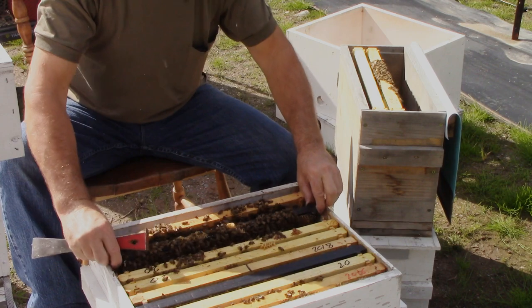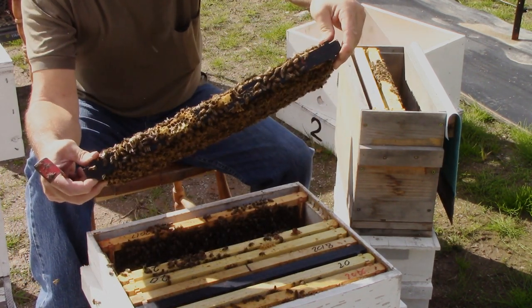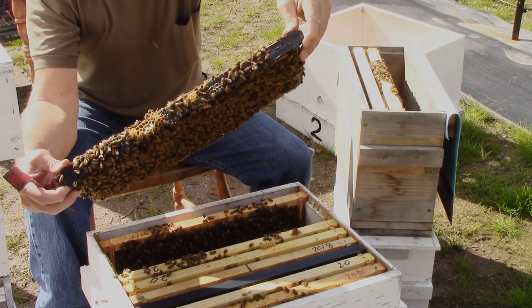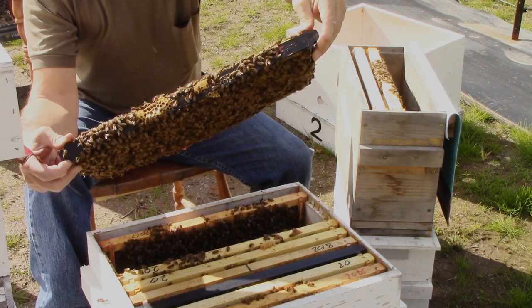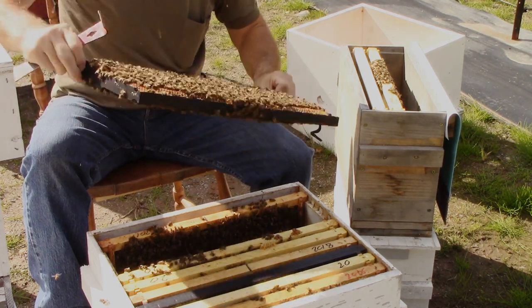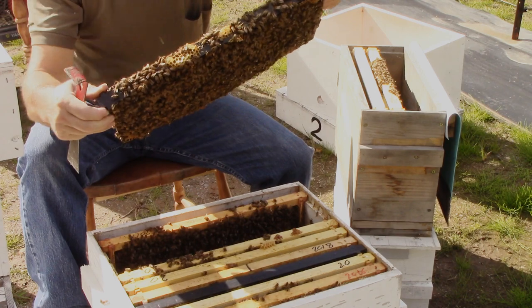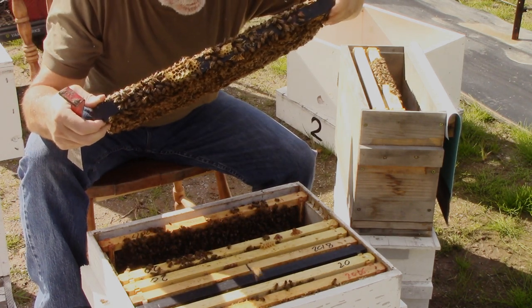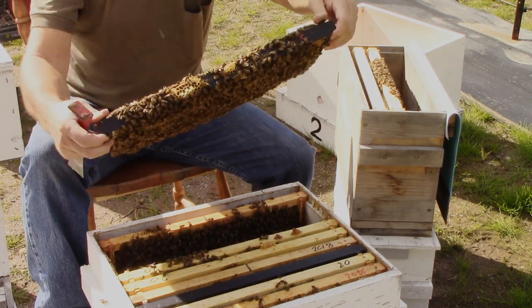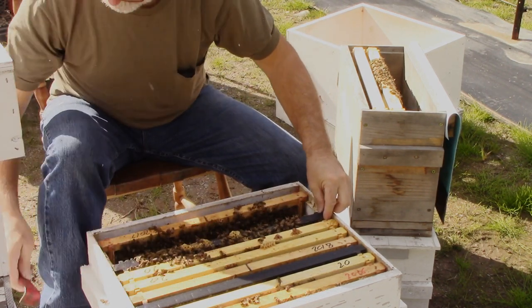I'm probably going to mark her regardless of whether I see eggs or not, but I'd really like to see some eggs. There should be eggs on this frame. This side is nectar — and there are, without a doubt, eggs. Eggs, all right!